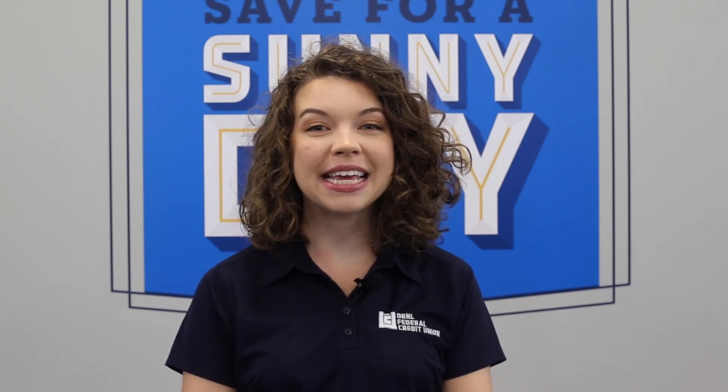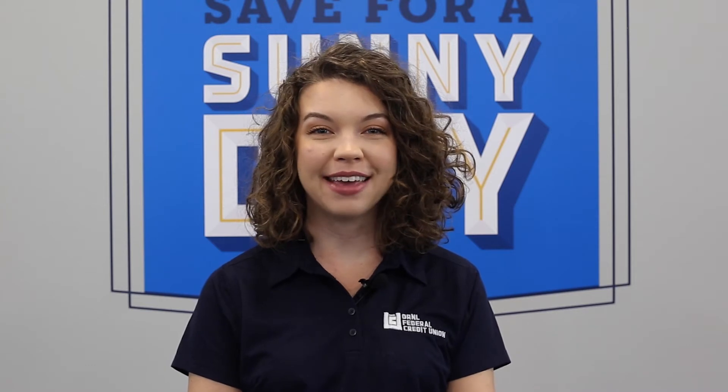Thank you for choosing ORNL Federal Credit Union, where we make managing money easy with mobile and online banking. If you need to check a balance, transfer funds, or make a payment, it's all at your fingertips 24 hours a day, 7 days a week.